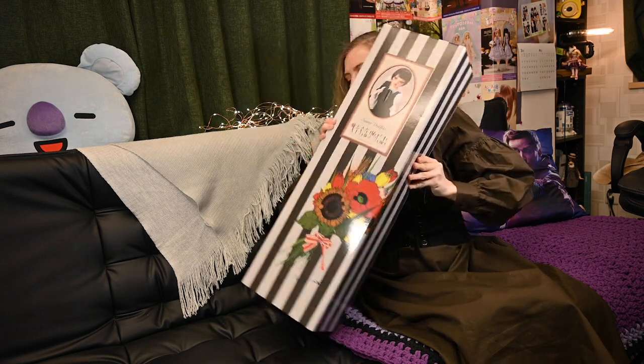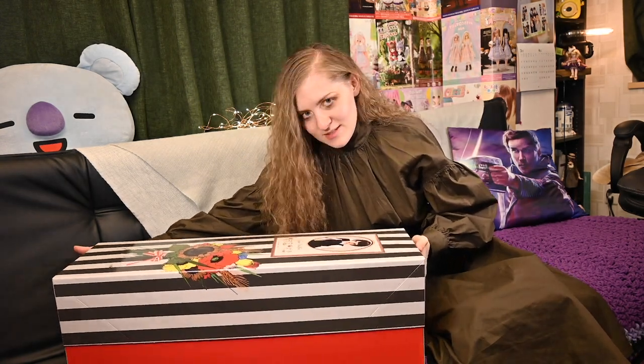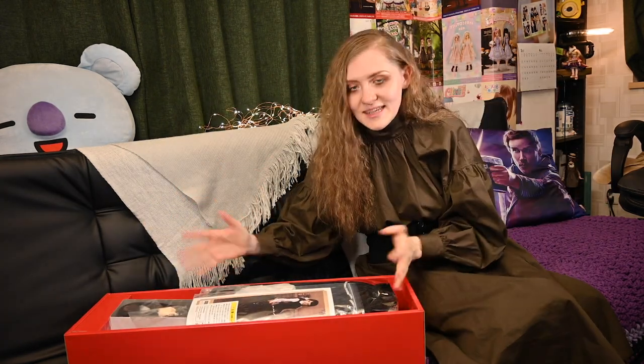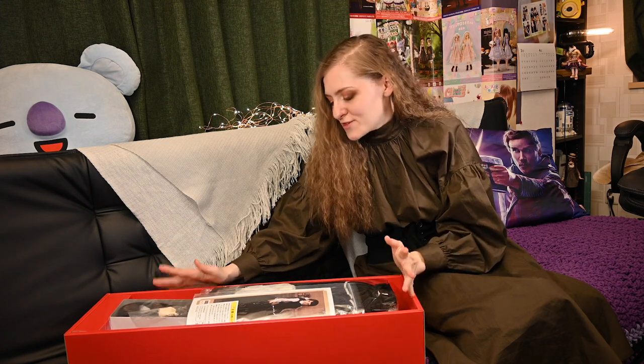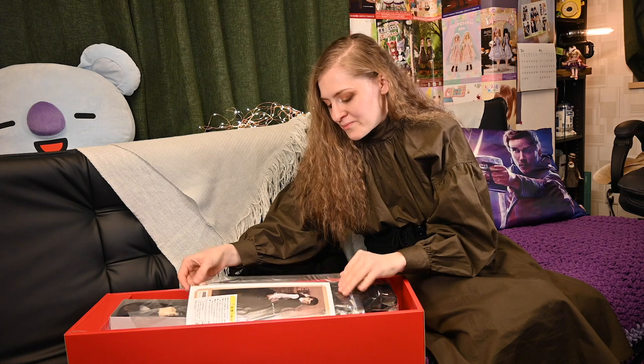On the side there is also another sticker — a photo of the doll and information about her. The main part of the box is just red. Are you ready to open here? I'm shaking! As you can see, this box is full of different stuff. Let's start from the beginning.